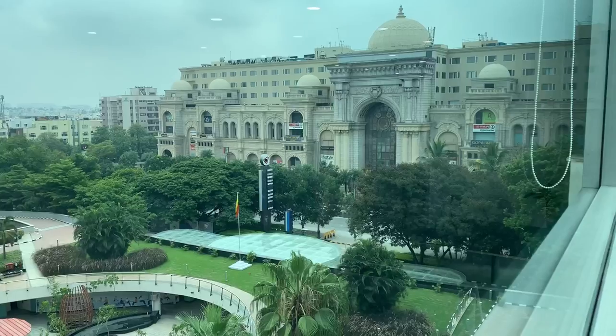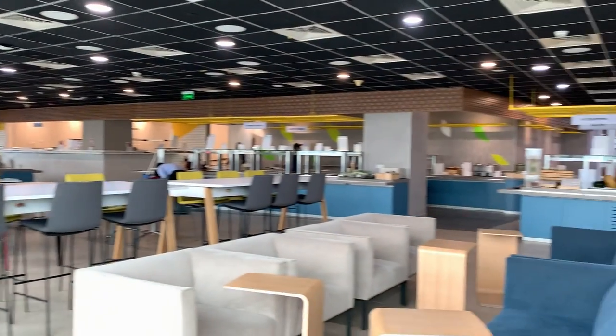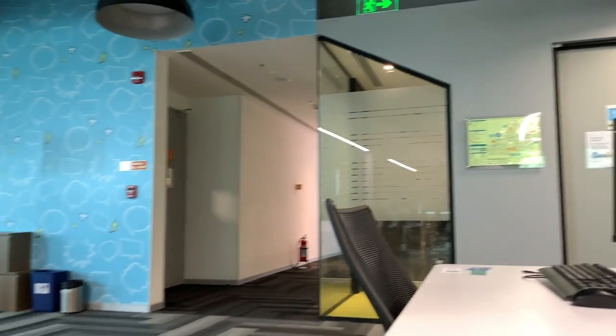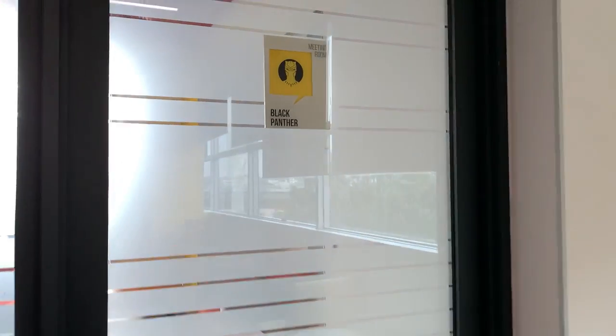Now let's take a look at our cafeteria space. It's time to go back to our desk again — look at this space, so amazing to work here.